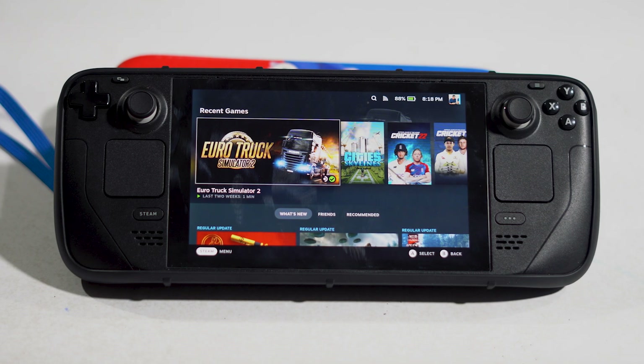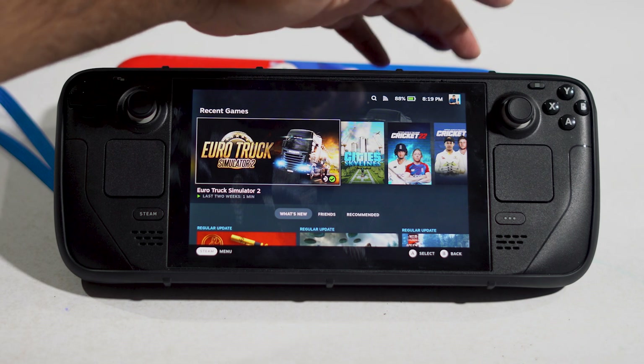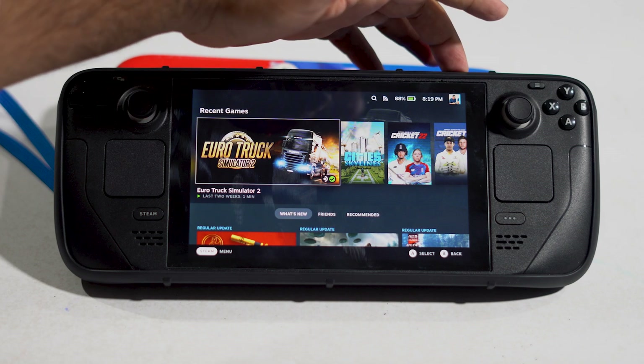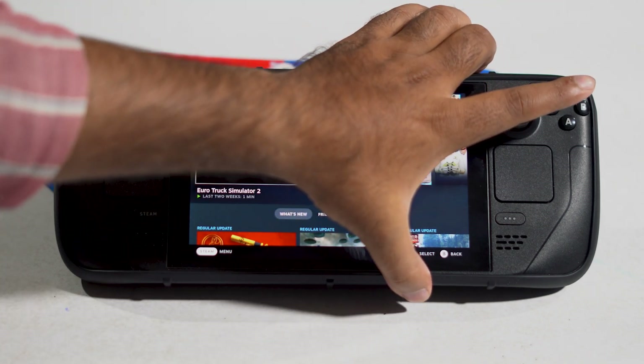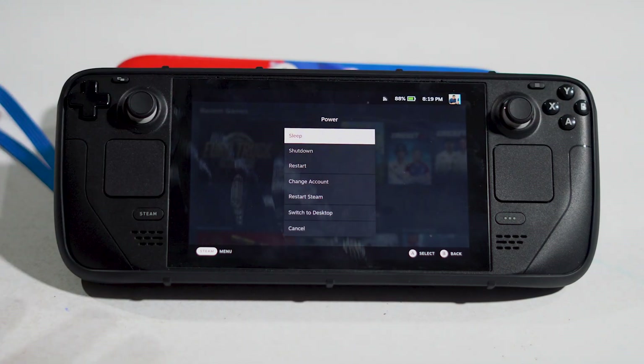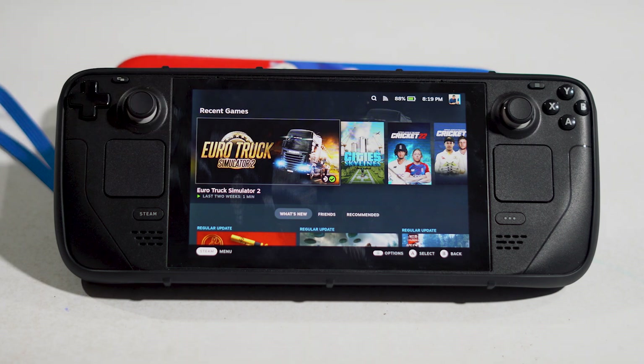It is not about restarting the Steam Deck — it is about force restarting it. For that, press and hold the power button at the top for at least 10 seconds. If you hold for only about three seconds you'll get a regular menu, so keep holding for the full 10 seconds to get the force restart option. Just do the force restart and this might work.